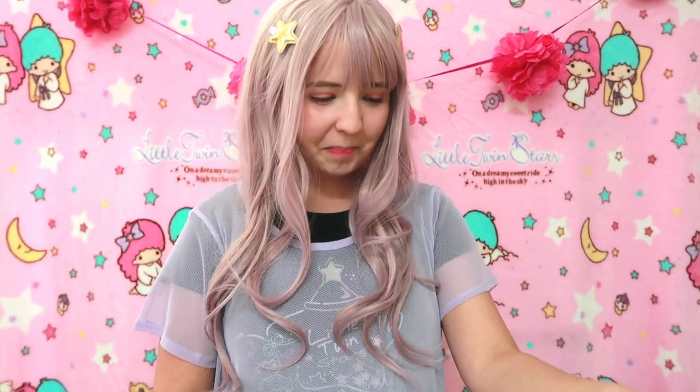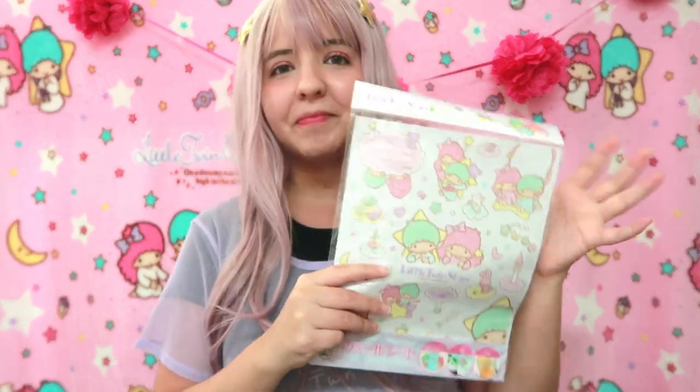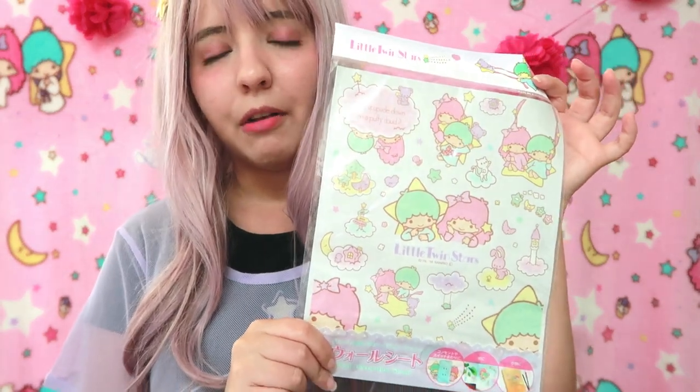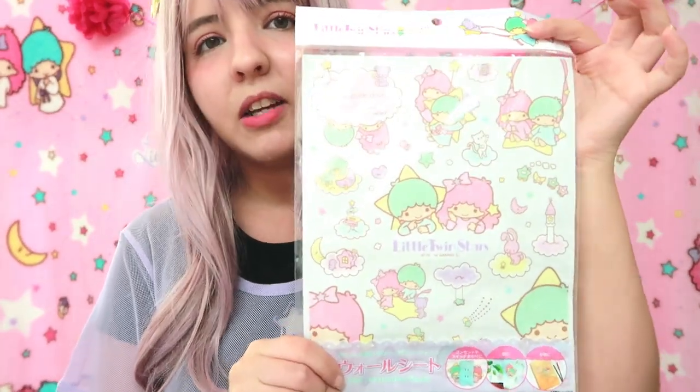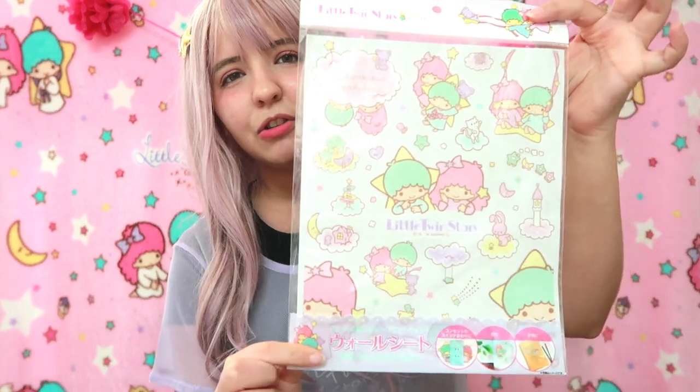This next item is another Little Twin Stars item. I actually have this — it's like a Little Twin Stars wall decor sticker thing. I got the same exact stickers on my eBay mystery box, but this is not the same seller. You might get something you already got in another mystery box, but it's okay, I actually haven't used them yet. I'm starting to see a lot of Little Twin Stars items — I think she did put more as I requested, and that makes me so happy.